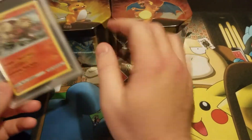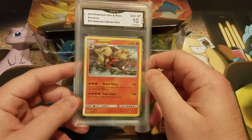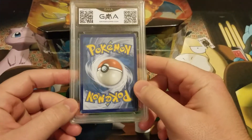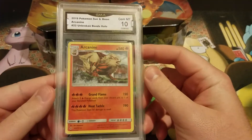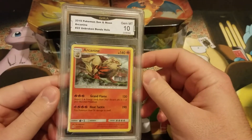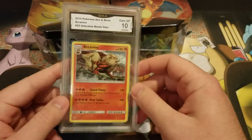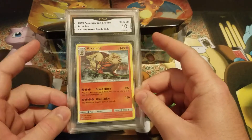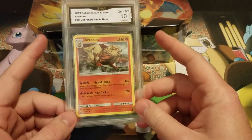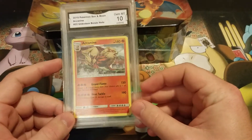This is going to be the video about the giveaway. We're just going to open up some Hidden Fates tins — I got two of them here, found at Target. All you need to do is comment your favorite Pokemon and you'll be entered to win this gem mint 10 Arcanine, which is from Broken Bonds. It is a holo.